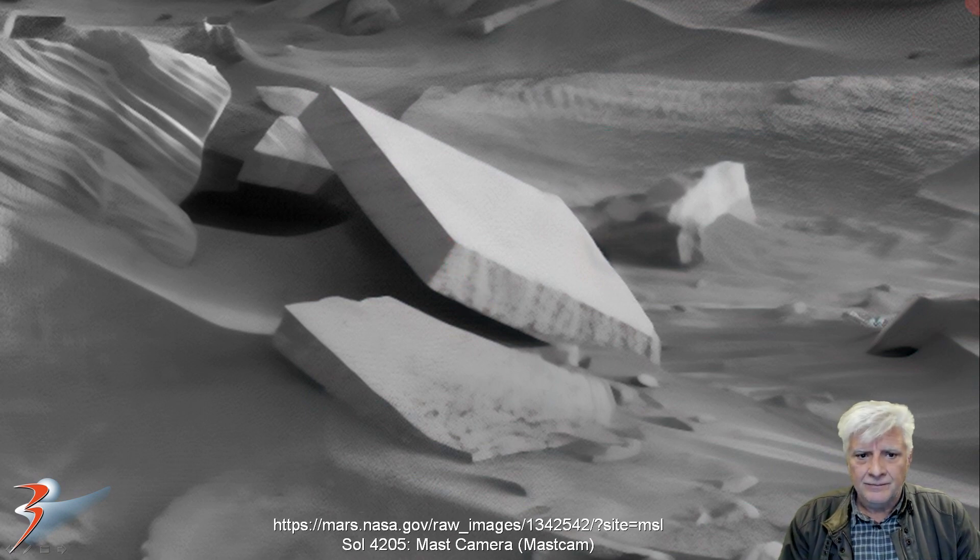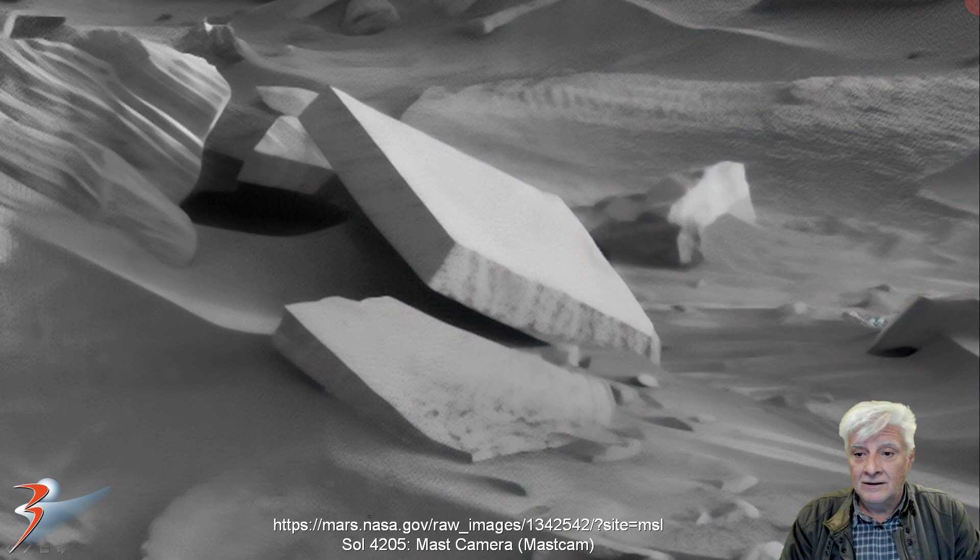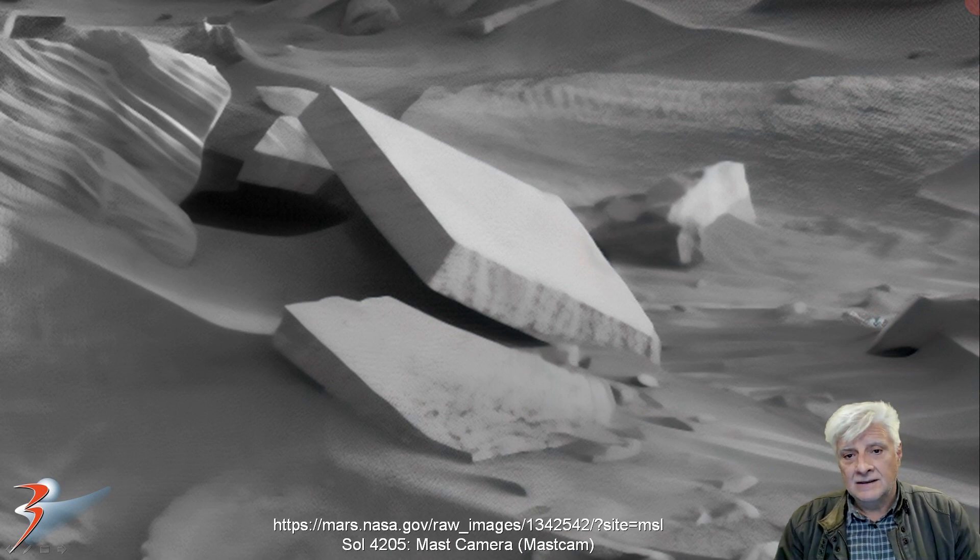How long has it been now since we've seen something as intriguing as this in rover photographs? Let me know in the comments below what you think of these two blocks — they're very similar in size and shape. Could good natural geology, erosion, wind erosion, or water erosion have caused this? Or are we potentially looking at signs of intelligent design and manufacture?